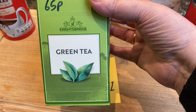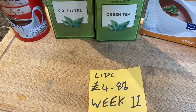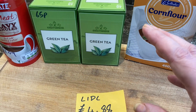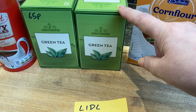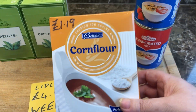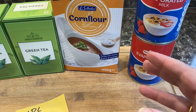I've got the Knightsbridge green tea bags — 65p for 40 tea bags. I've got two of those because we definitely don't want to be running out of tea bags. We have this green tea and Yorkshire tea for normal tea, and those are the two I really prefer. This is the cheapest green tea I've found anywhere, though it has gone up by 10p in the last few weeks. I've also got cornflour for £1.19 for 400 grams — great for thickening up soups, stews, and anything that needs thickening.